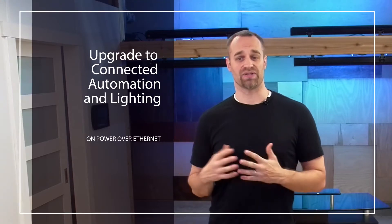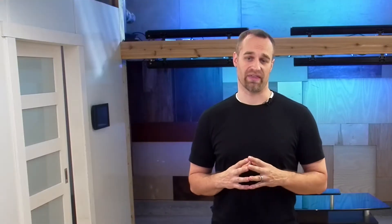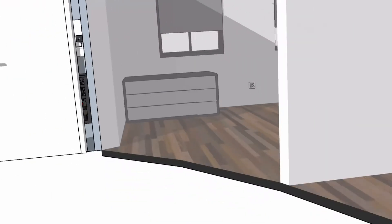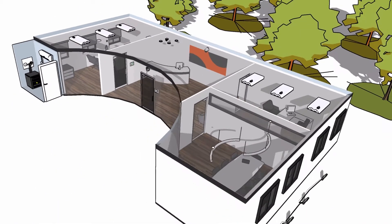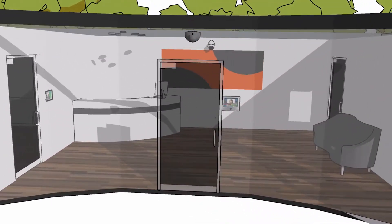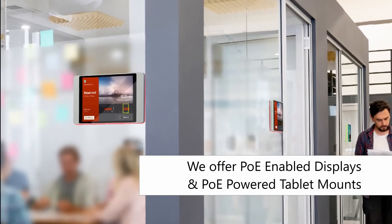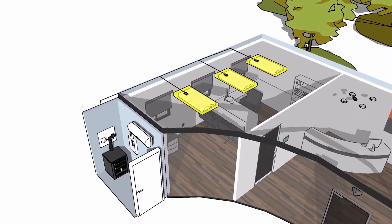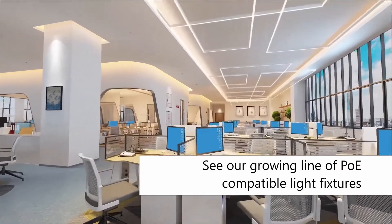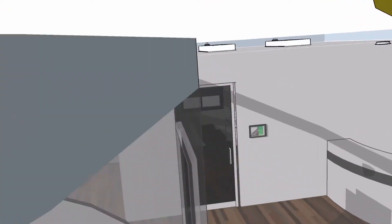Now let's start with the key question: what is Denton Digital Building Intelligence and why should you upgrade your new or existing facility to PoE connected lighting and automation with it? Denton Digital Building Intelligence is a full building automation platform for modern facilities. By design, it connects PoE to non-PoE devices, including access control, sensors, cameras, and tablets for digital signage, and yes, LED lighting. Denton DBI also integrates with the latest IoT devices.